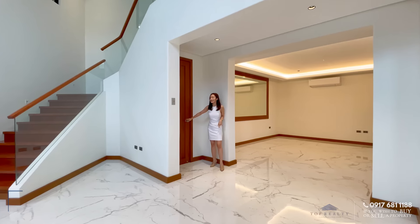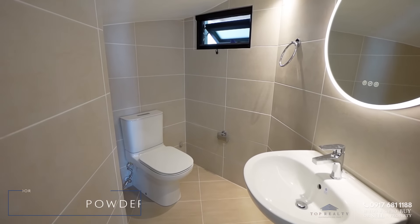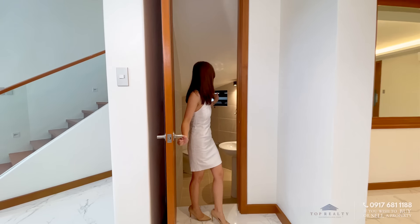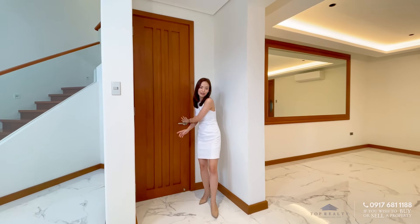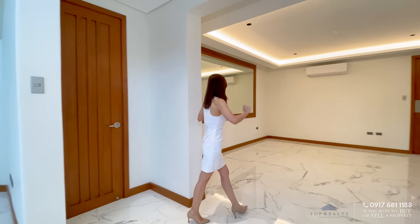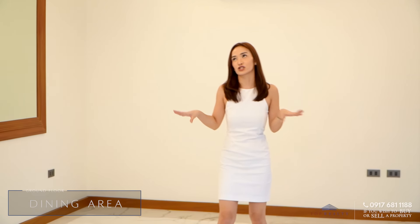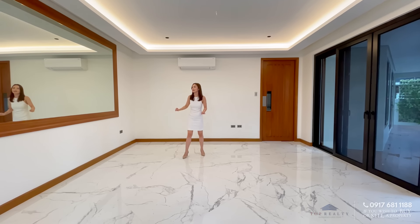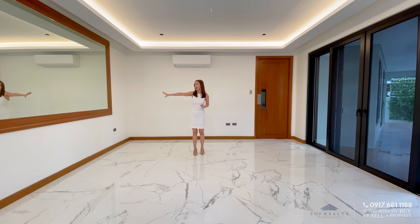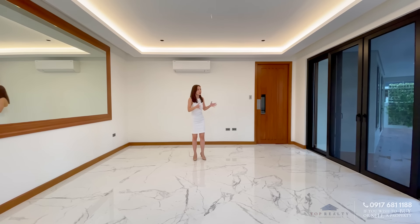Over to this door is the powder room. It's complete. It has this interesting mirror that's water and touch activated. Right next to it is your dining area. This is a very spacious dining area. You have your recessed ceilings, your LED lights, your huge slabs for your tiles, and you have this huge mirror over to my right which gives this space the illusion of a bigger space.